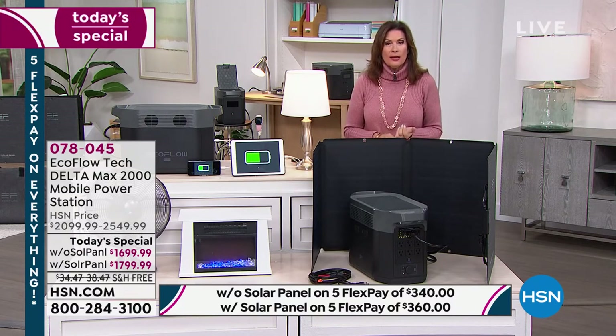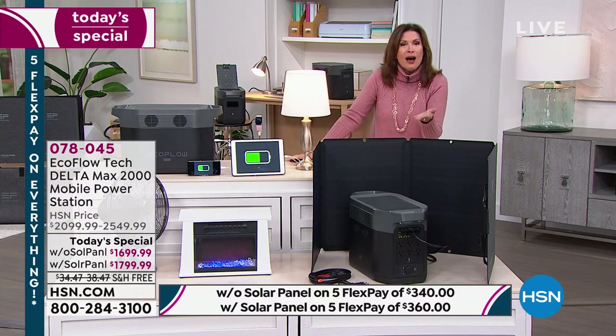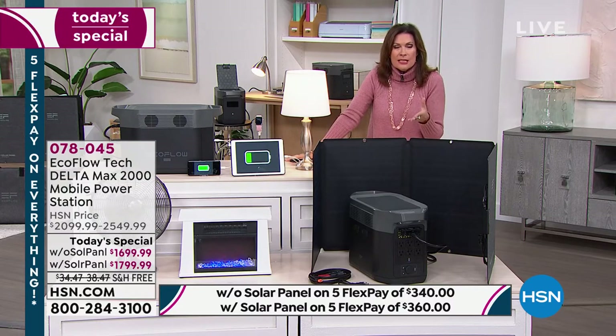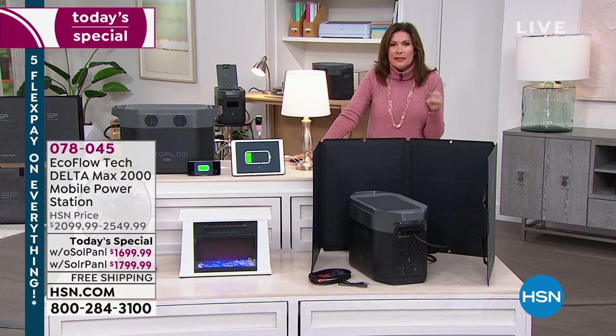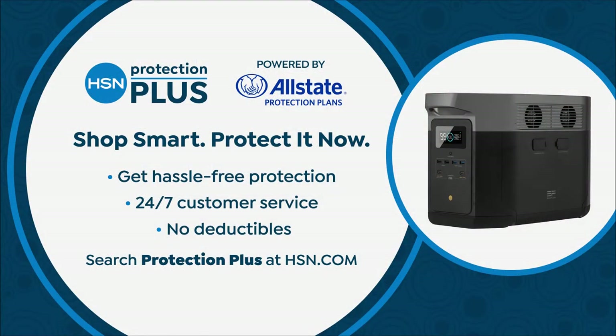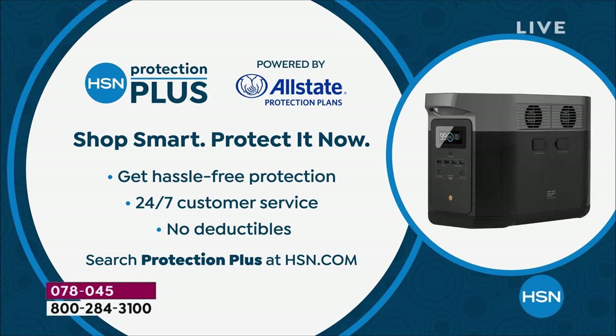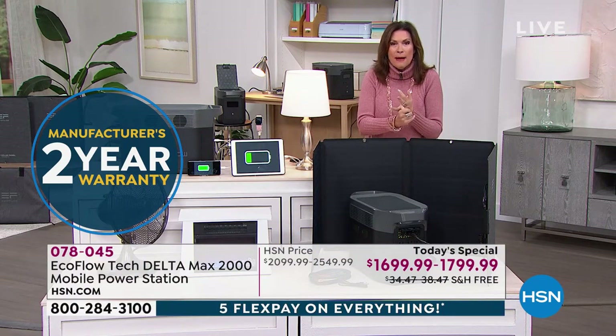This is home power you can recharge over and over with self-sustaining solar panels — generator-replacing power, covering up to 99% of your home appliances. Battery technology is changing the world, from how we drive to the homes we live in. This unit comes with a two-year warranty. I'd also recommend adding Protection Plus to extend your coverage — it has no deductible — because this is an investment you'll have for years and years.